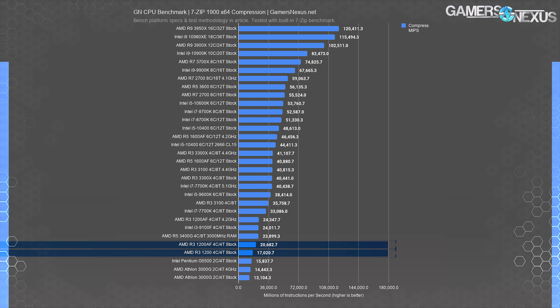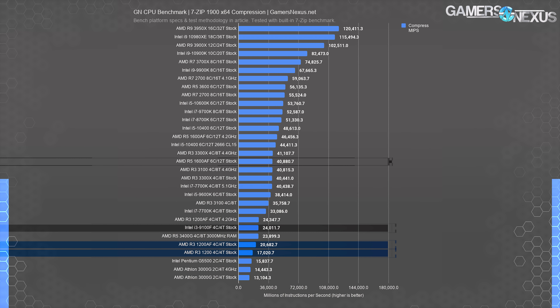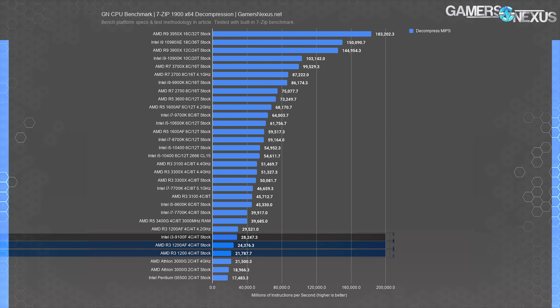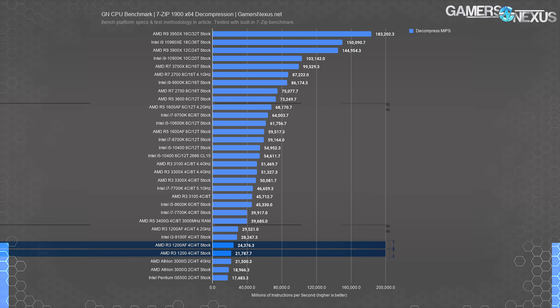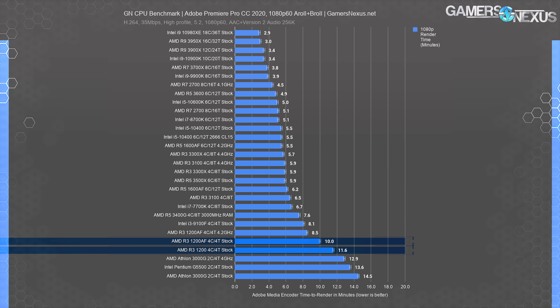Compression and decompression is a much more plausible task for this CPU. In compression, the 1200 AF executed 21,000 MIPS versus the original's 17K MIPS, and it doubled its gap with an OC to 4.2 GHz, completing 24,400 MIPS. The overclocked 1200 AF effectively tied or even slightly outperformed the 9100F here, although the 1600 AF remains so far ahead it's hardly a comparison at 41,000 MIPS. For 7-Zip decompression, the 1600 AF is an untouchable 144% ahead of the 1200 AF stock versus stock, and 131% ahead OC versus OC. Overclocking helps a lot, but this remains a thread-bound benchmark.